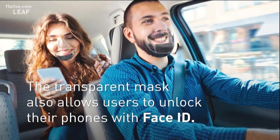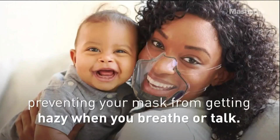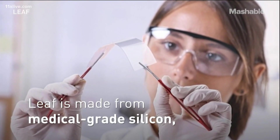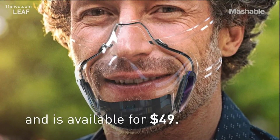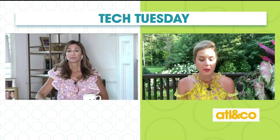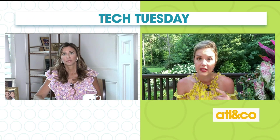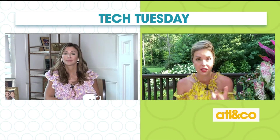A small built-in UV-C light enables the mask to self-purify. The transparent mask also allows users to unlock their phones with Face ID. The FDA-approved mask also has an anti-fogging feature — it prevents your mask from getting hazy when you breathe or talk, and a lot of people complain about that. The Leaf is made from medical-grade silicone, comes in different sizes, and is available for only $49. Also, a lot of clear masks like this are being made now for deaf people who rely on reading lips.